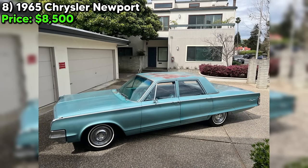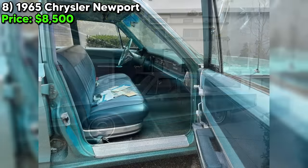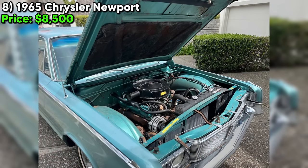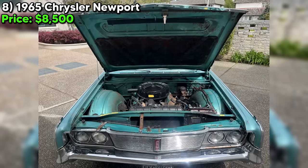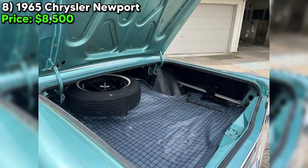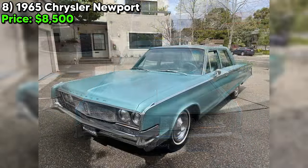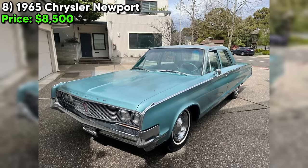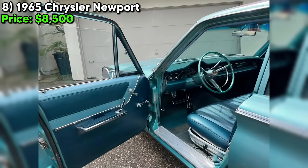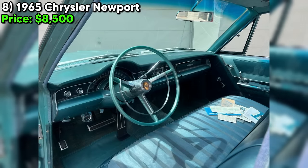We're taking a closer look at a 1965 Chrysler Newport sedan that's up for grabs on Craigslist for just $8,500. This beauty is a true time capsule with all its original patina intact. This Newport has been lovingly cared for by its original owner — a nice lady who's sadly parting ways with her beloved ride. Under the hood, you'll find a V8 engine that's all stock and ready to rumble. With just 80,000 miles on the odometer, this Newport has plenty of life left in it. The transmission has been rebuilt, so you can expect smooth sailing as you cruise down the road.